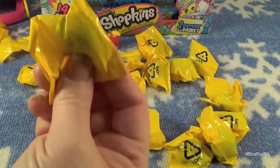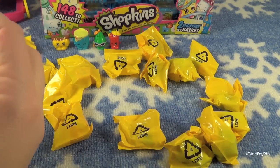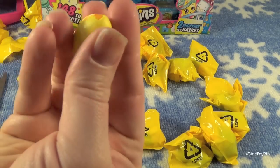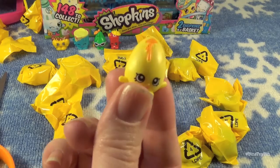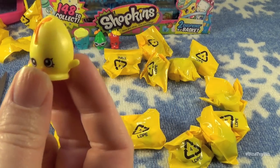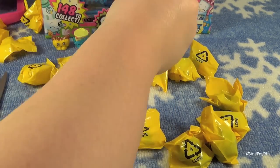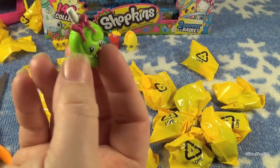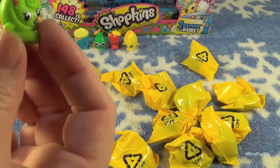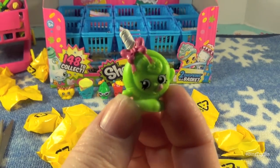Next, I got what I thought was a lemon but it's actually Gooey — looks like an egg. We didn't have Gooey. And we also got Lollipopins, which we don't have either, and that one's a rare one.